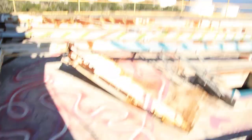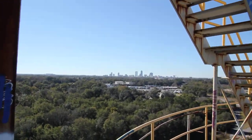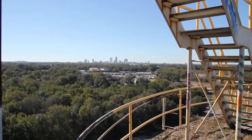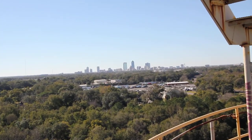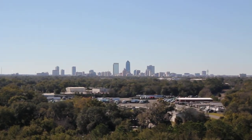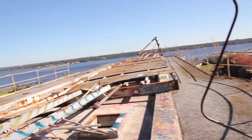Oh my god, okay. Wow, guys — oh my gosh. Wow, guys. I think that view's worth it — what do you guys think? You guys think that view's worth it? What about this view? Is this view worth it?